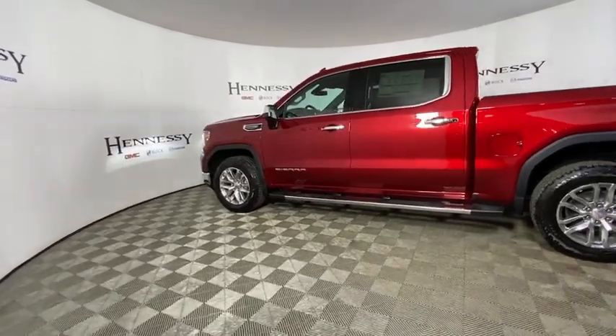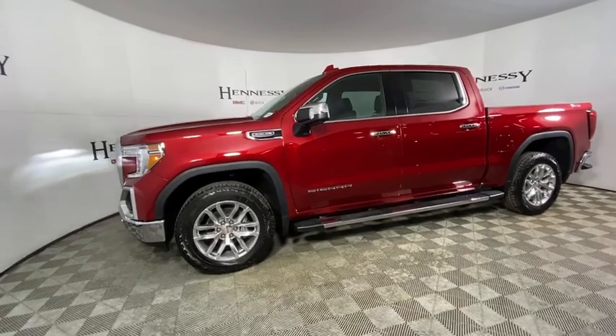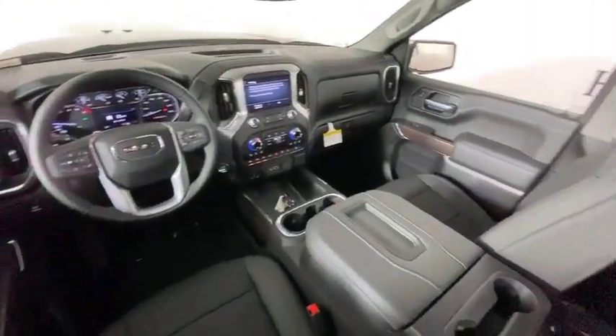Here are some of this vehicle's great options: remote engine start, traction control, steering wheel audio controls, power passenger seat, power sunroof, dual airbags, alloy wheels, power steering, floor mats, and four-wheel disc brakes.